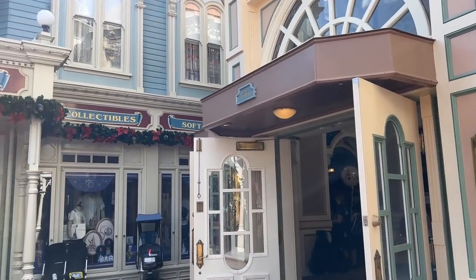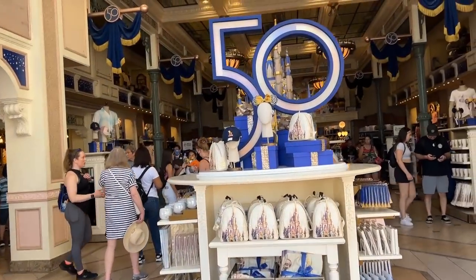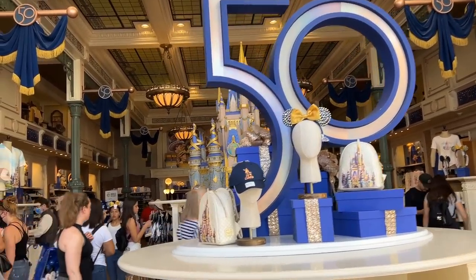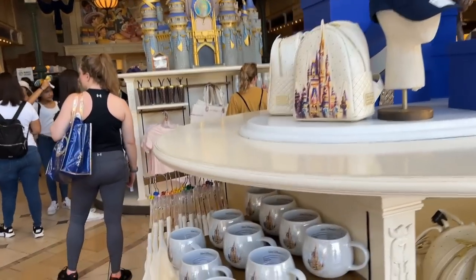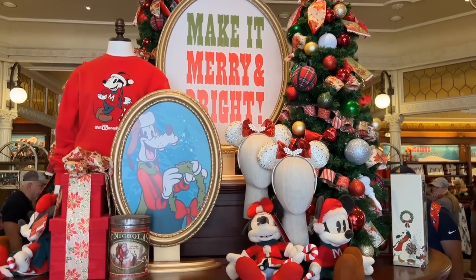All right, we're gonna go in the middle here of the Emporium and see if we can find the Christmas merch. Well, first we find the 50th merch, which I always love. Make it merry and bright — I love it.